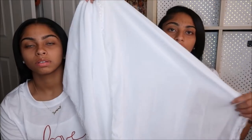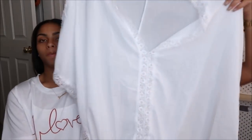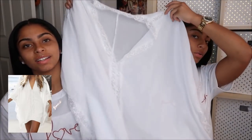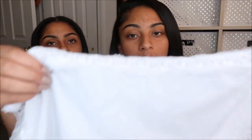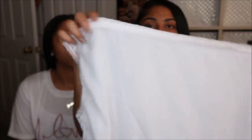Since we have all these bathing suits, we have to have some kind of cover-up for the pool, the lake, or the ocean when you go on vacation. This cover-up has a cute lace detail in the v-neck area and on the sides. It's really flowy and oversized.